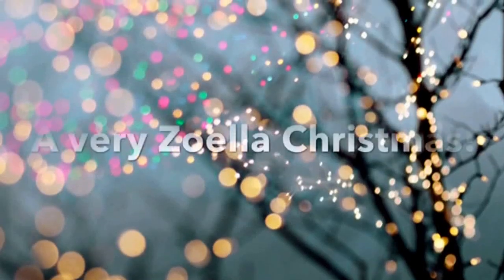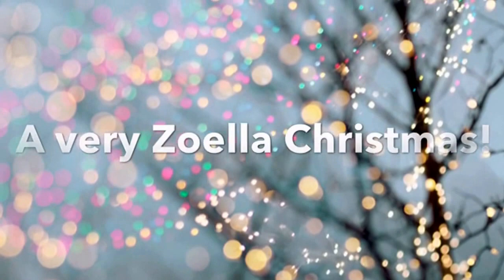Hey guys, I'm Lauren and welcome back to my channel. I hope everyone had a wonderful Christmas, and if you don't celebrate Christmas, I hope you had a wonderful holiday. I'm not doing what I got for Christmas as a whole, but I am going to do a Very Zoella Christmas because I got a lot of Zoella things.